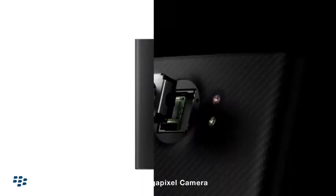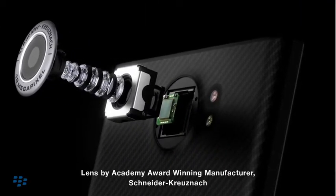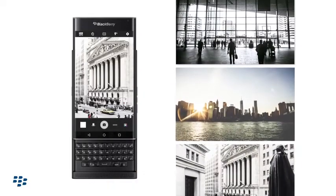Priv has all the features you'd expect in a smartphone, but vastly superior to what you're used to, like the 18 megapixel camera for creating and capturing stunning, professional quality photos as well as videos in brilliantly cinematic 24 frames per second.